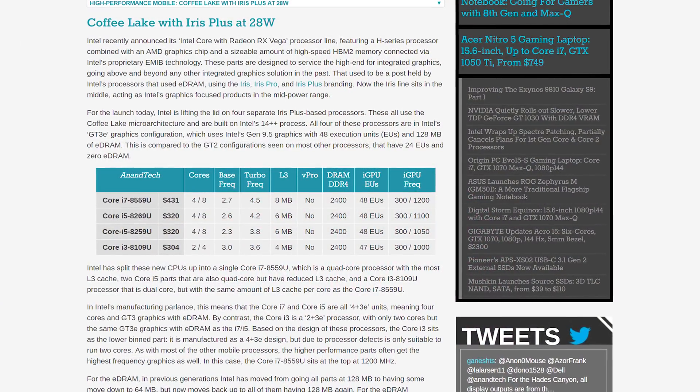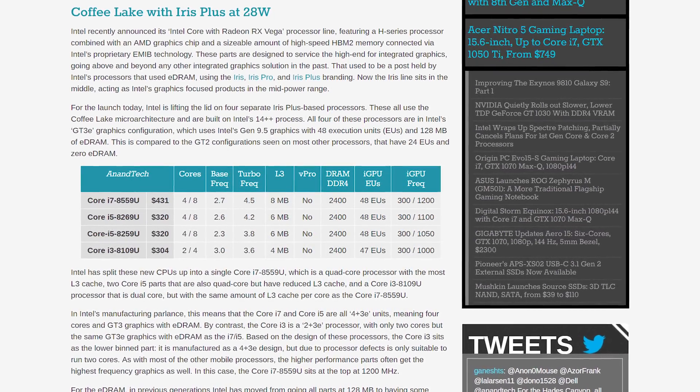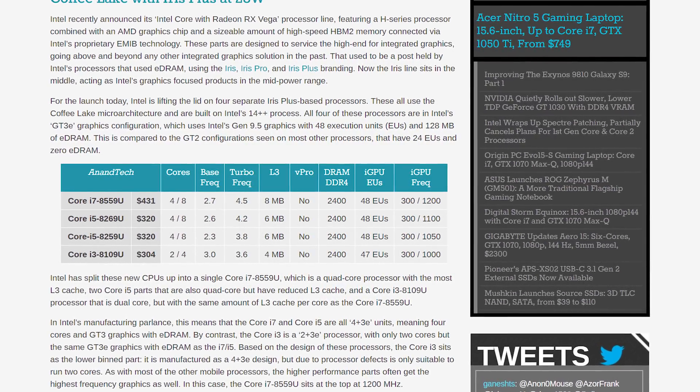On the mobile front, we have four new 28W U-series processors with Iris Plus graphics: the Core i7-8559U, Core i5-8269U, Core i5-8259U — all four-core eight-thread CPUs with 48 execution unit GPUs — and the two-core four-thread Core i3-8109U featuring a 47 EU GPU. Interestingly, while these are 8th gen U-series parts, they use the Coffee Lake architecture instead of Kaby Lake Refresh, giving extra TDP headroom and higher CPU clocks.